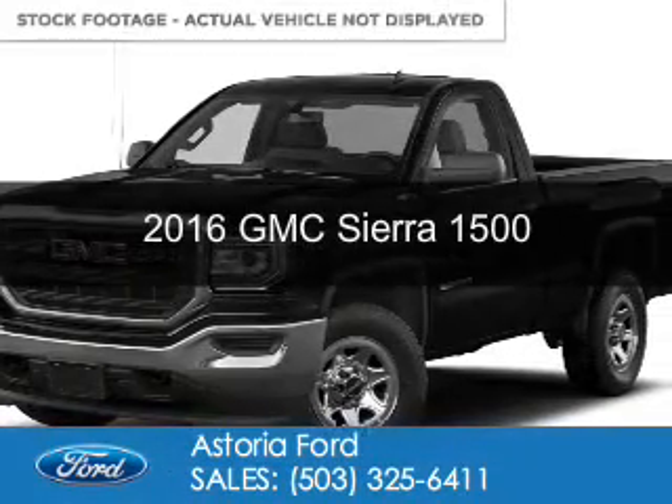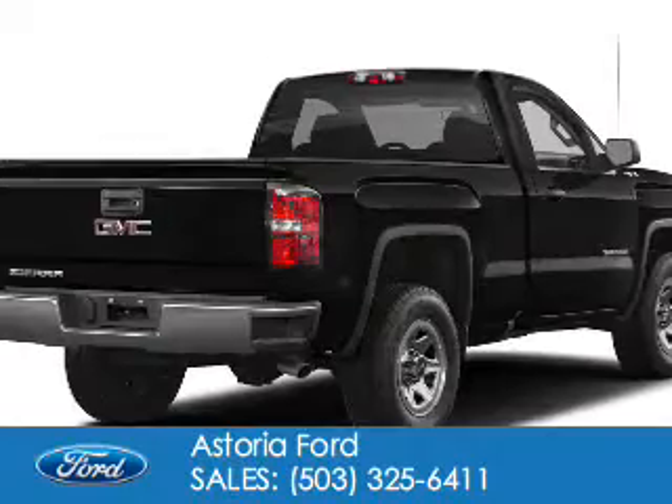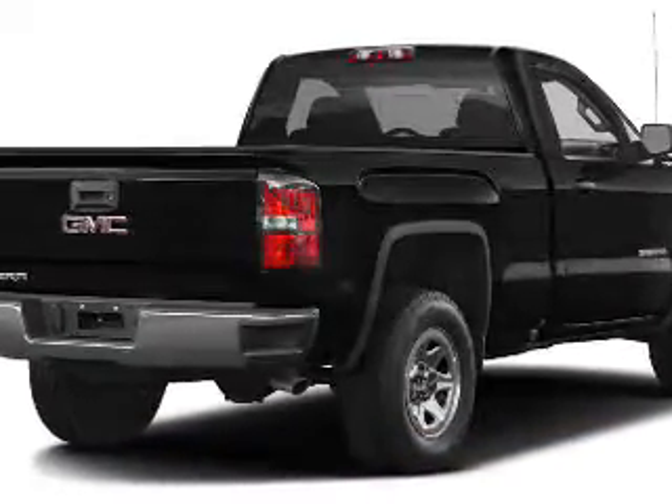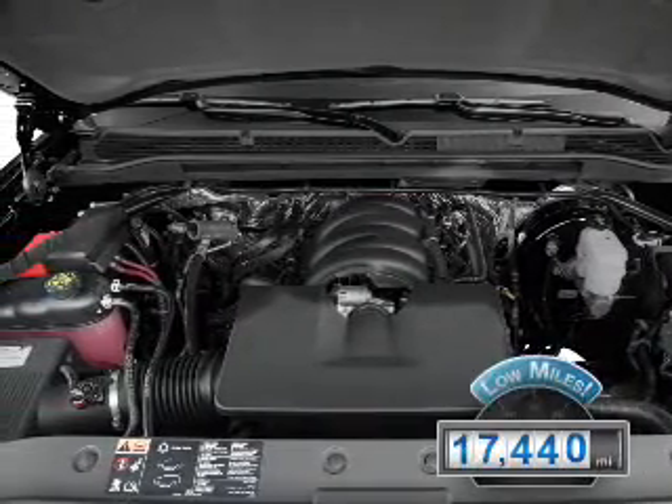This is a used GMC Sierra 1500, powered by rear-wheel drive, a 5.3-liter 8-cylinder engine, and a 6-speed automatic transmission. With fewer than 20,000 miles, this vehicle has a long road ahead.